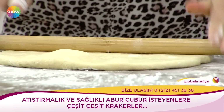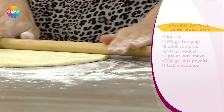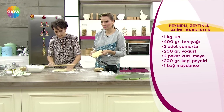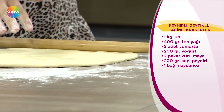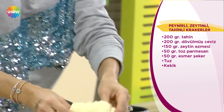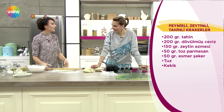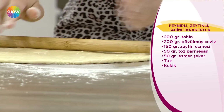İki yumurta, tuz, instant maya, çok azıcık su eklenebilir, ılık su, süt eklenebilir. Ben yoğurt da koydum içerisine. Bu aslında temel bir pastacılık hamuru. Özellikle bu Fransız kökenli ve bugün yapacağımız yöntem de turlu hamur dediğimiz bir fırıncılık yöntemi. Dünyanın her yerinde kullanılan bir yöntem. Fransızlar buna milföy demişler.